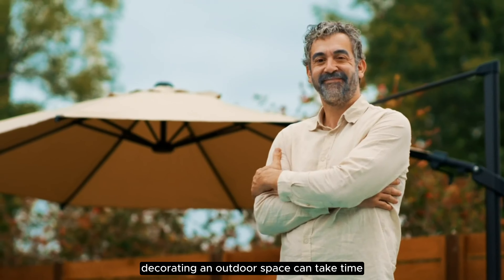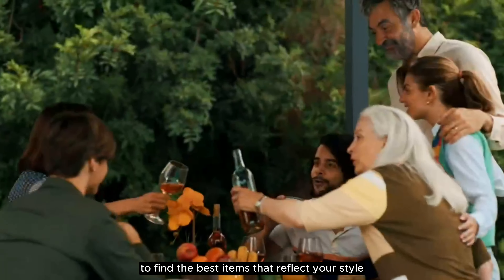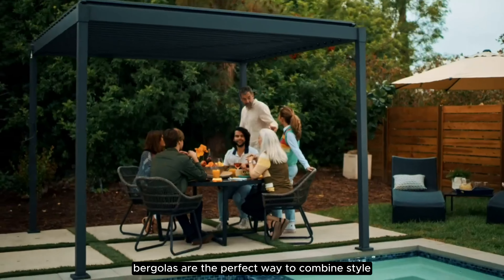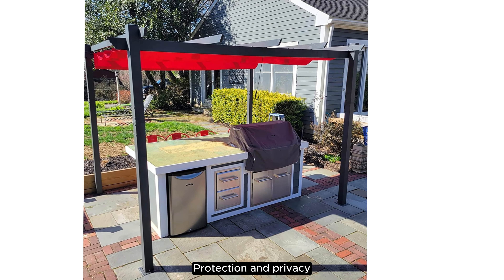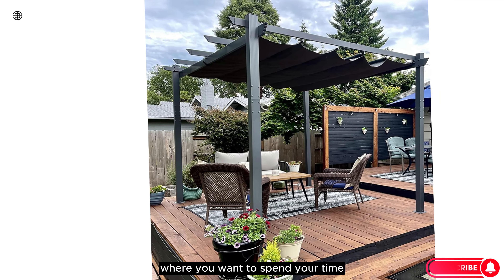Decorating an outdoor space can take time, effort, money, and research to find the best items that reflect your style while still being functional. Pergolas are the perfect way to combine style with usefulness, since these outdoor structures can offer shade, protection, and privacy over an area in your backyard or patio where you want to spend your time.